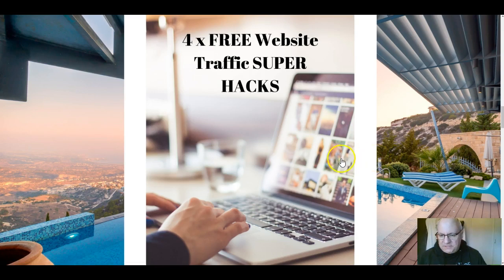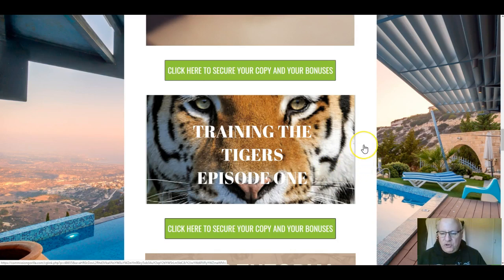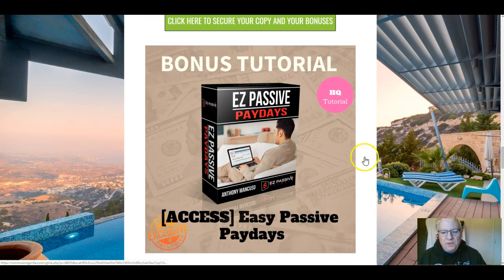The second bonus is aimed at newbies to affiliate marketing. A lot of you watching are looking for something done for you, so I'm including one of my own personal training programs — a short 20-minute tutorial on how to find good affiliate offers to promote and, crucially, how to get approved to promote those offers.